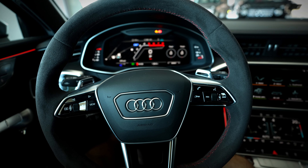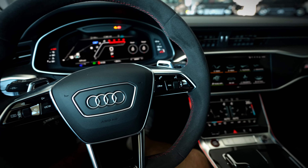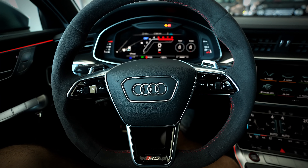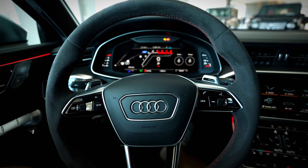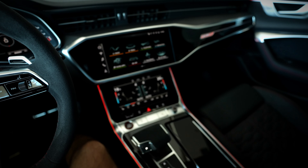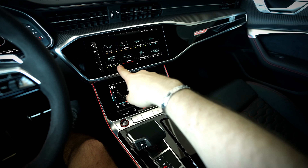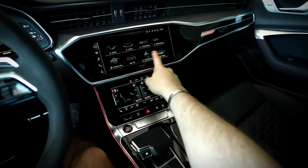The seats are very comfortable — it feels very good. When you jump in the RS6 you know that you are in a special car because you have lots of RS logo details and carbon fiber trim. Here we have the center console. Like we know, the MMI works very well.